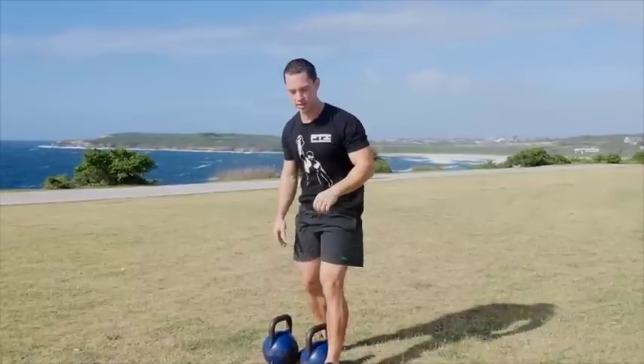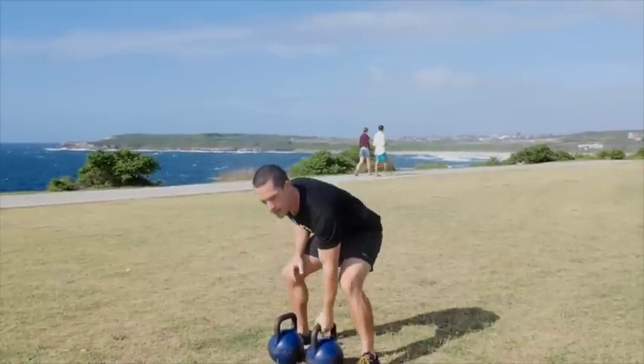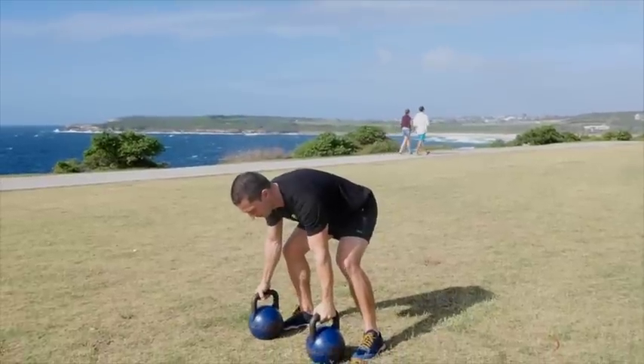And our third big exercise is a nice ground-based motion — it's our push-up burpee deadlift.